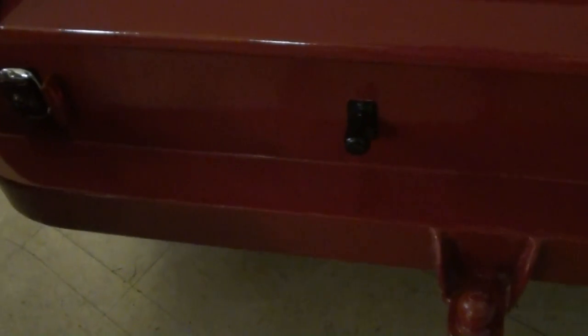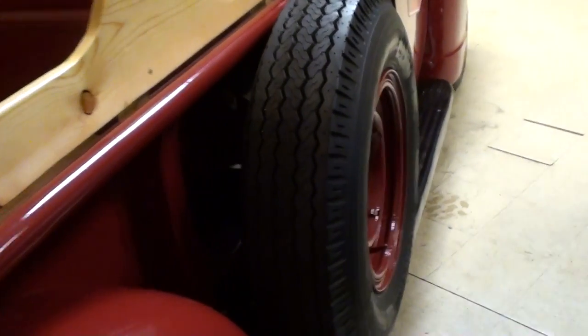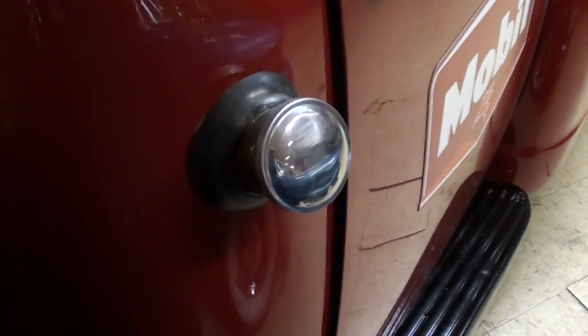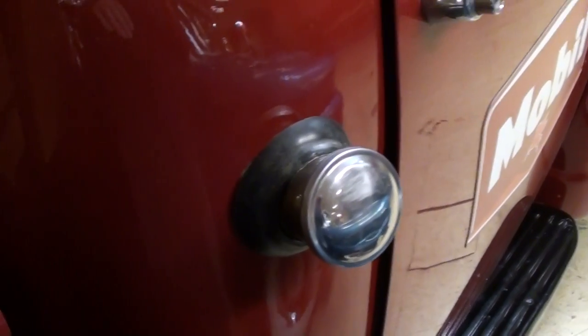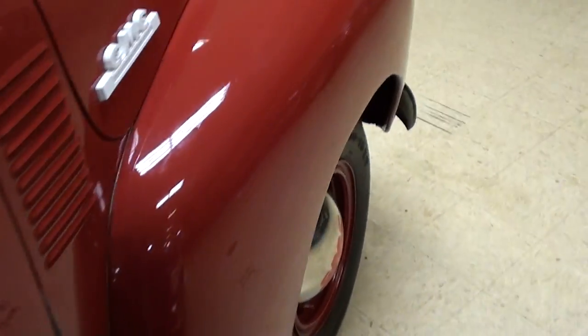It does have the wood slats in the bed, and as you can see those have been replaced and they're looking like new. There's the original tailgate out back with the GMC logo, and a pretty heavy-duty looking bumper as well. It looks like they've added some blue dot tail lamps to it — nice. You can see the tailgate chains there. It has a little bed-mounted spare and still has the gas filler in the factory location.